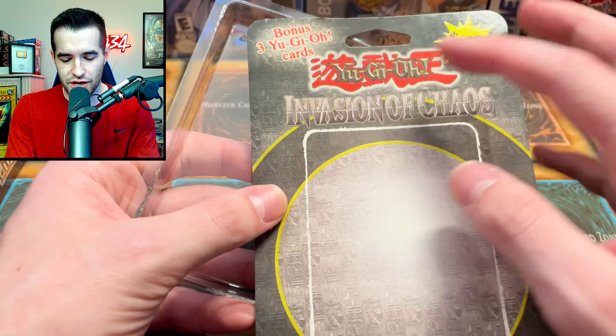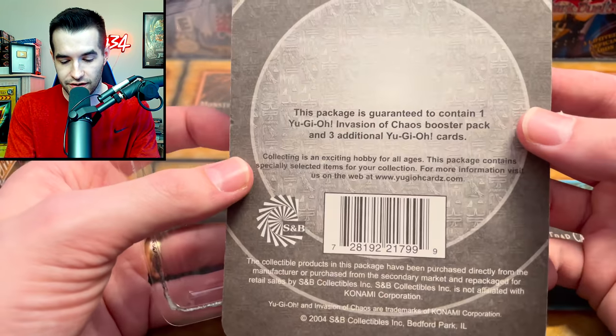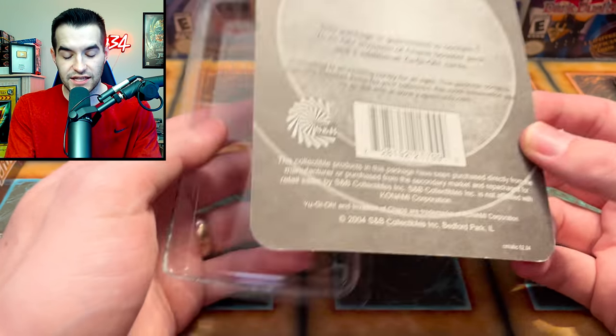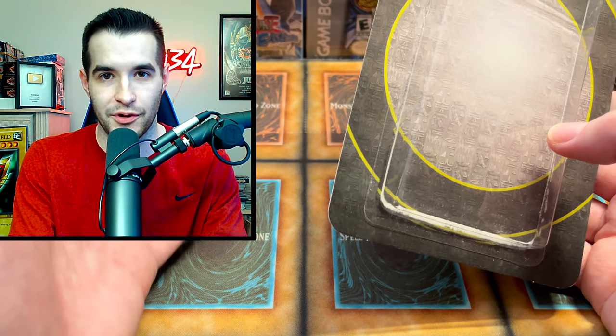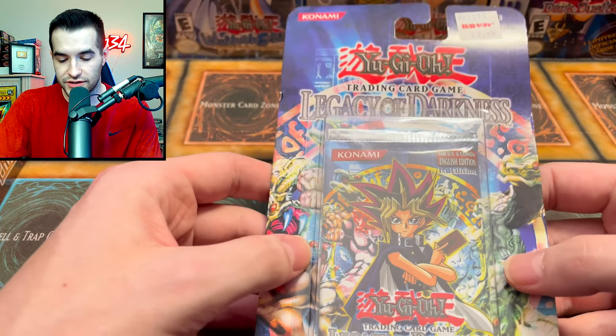It looks like this is a third-party Yu-Gi-Oh blister - not the original - guaranteed to contain one pack plus three additional cards. This was repackaged by SNB Collectibles, which we haven't heard of before. So SNB Collectibles made this blister - it was not originally Konami or Upper Deck or anything like that. The final items we have are a first edition LOD blister pack from KB Toys for $3.99.